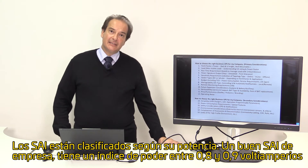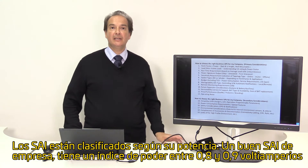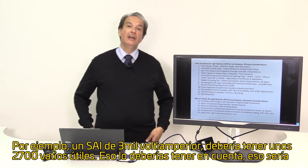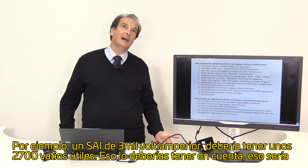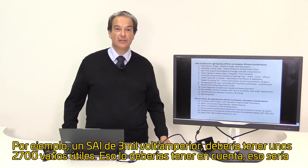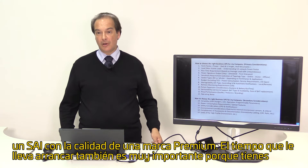UPSs are rated in volt-amperes. A good business UPS has a power rating of 0.8 or 0.9 power factor to the volt-amperes. For example, a 3,000 volt-ampere UPS should have about 2,700 usable watts, and that's what you should take into account. That would be a premium brand quality UPS.